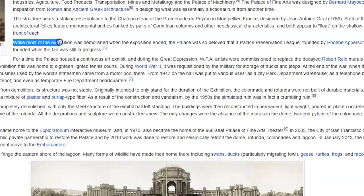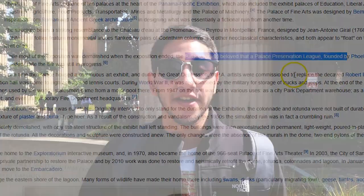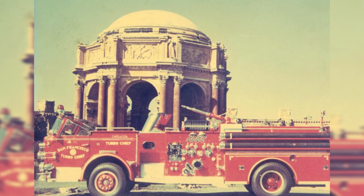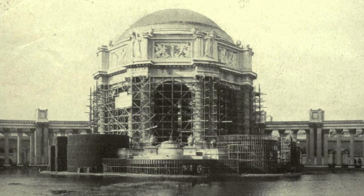There is actually an organization created to preserve this place and make it one of San Francisco's most precious treasures. Since the fair, this place has served a variety of different purposes including an exhibition hall, military storage during World War II, a park department warehouse, a telephone book distribution center, and even a temporary fire department headquarters. In the 1950s, time started to catch up to the structure, and in 1965 it was finally demolished and rebuilt with more durable materials. Just like San Francisco itself, this building also had to be rebuilt, which is really cool symbolism.